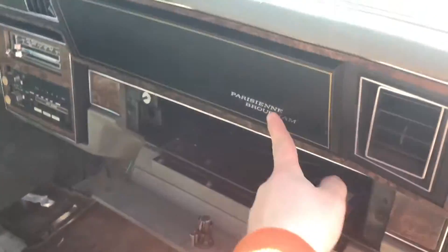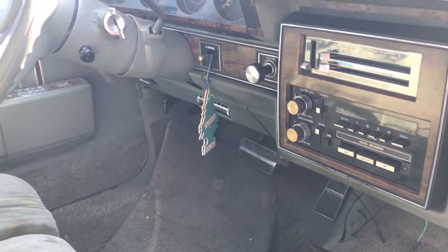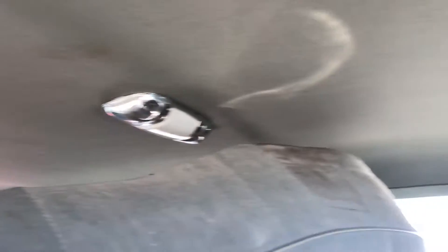There are the power window switches here with a wood grain band there. It is a Brougham — never mind, yeah, Brougham. You have manual mirrors, but look at the headliner, it's still up.